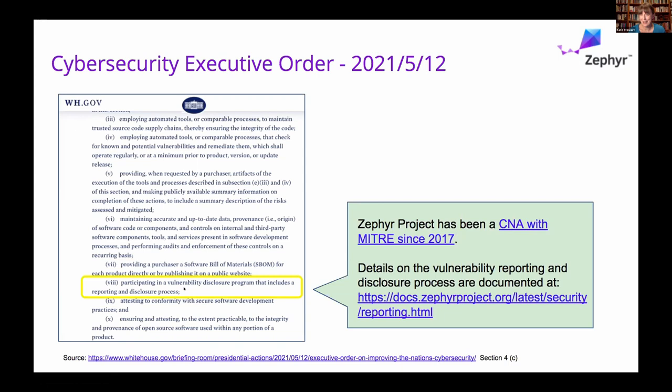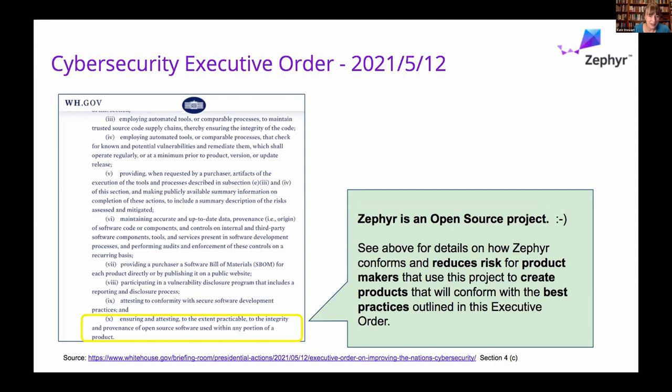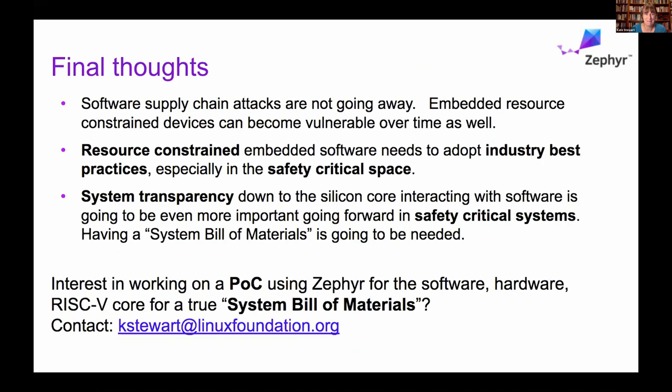Zephyr has been a CNA directly — this is an open source project listed alongside a bunch of companies. We're managing our own vulnerabilities, we have our disclosure policies, and people can register for notifications for free without being a member of the project. All our processes are documented and visibly available. The executive order also asks for ensuring the integrity of open source software used — and Zephyr is an open source project that's pretty much following all these practices. So if you're using Zephyr, you've got some of this stuff already built in for you.